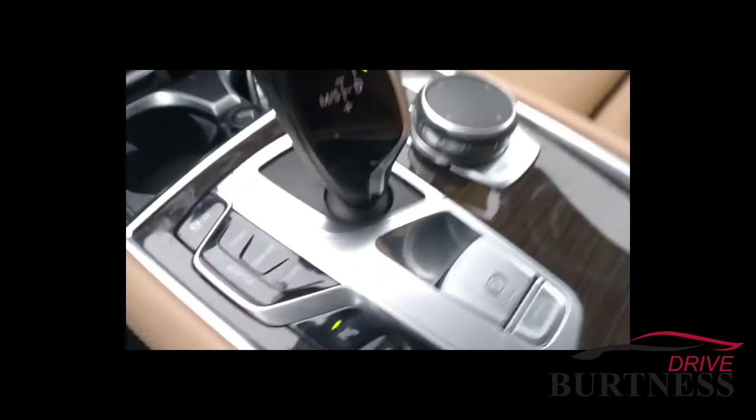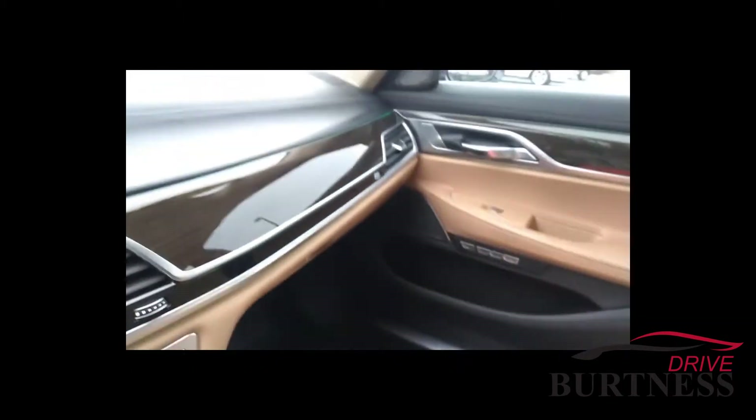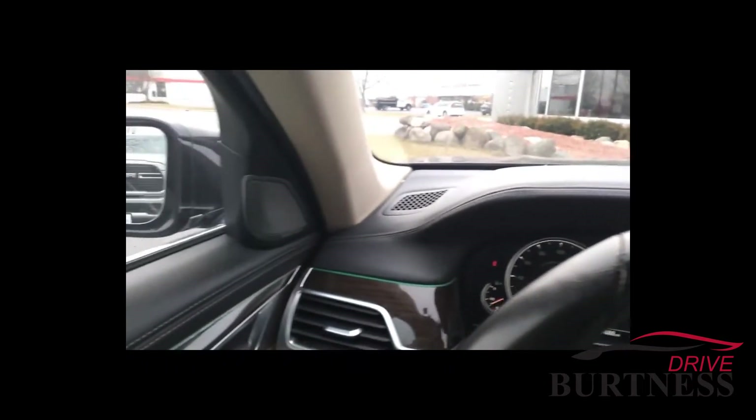Everything's really nice in this one. Beautiful vehicle, Marcus. Hey, if you're in the market for something like this, this may be the right one for you.